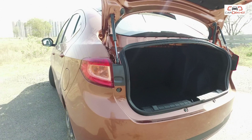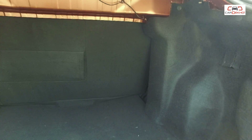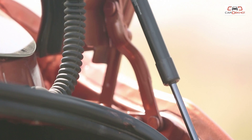One of the highlights of the Tigor is its boot space, which is a massive 419 litres — not only more than the Tata Zest, but also more than all the other compact sedans. The special mechanism for the boot doesn't eat into the boot space, and it allows for a wide boot opening, which in turn lets you pack in more luggage.